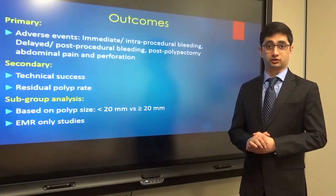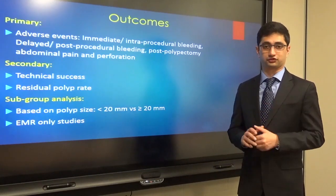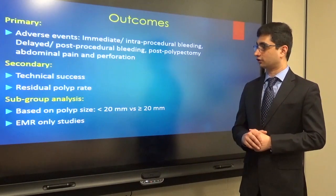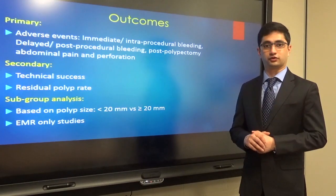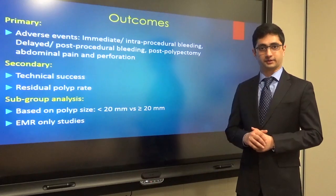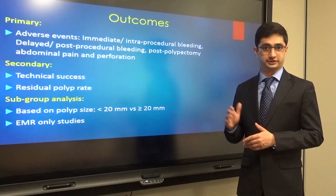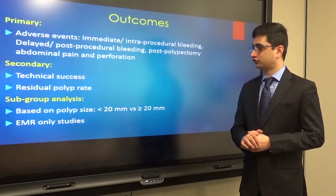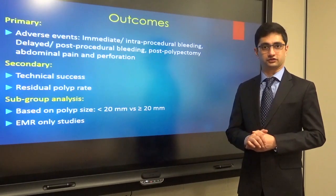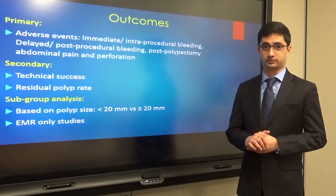For secondary outcomes, we looked for technical success, which is the complete macroscopic resection of the polyp, and also the residual polyp rate at the first follow-up colonoscopy. We also did a subgroup analysis based on polyp size — less than 2 centimeters and more than 2 centimeters — with the above outcomes. Additionally, we did an analysis for studies which used only the cold EMR technique for resection of these polyps.